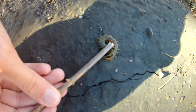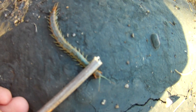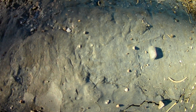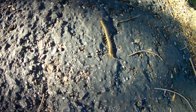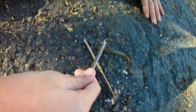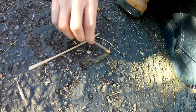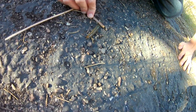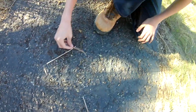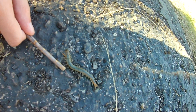Centipedes have those wicked appendages in front of their head that inject venom. On the back end, they have two long legs that look a lot like their antennae. If a predator comes and tries to bite the back of the centipede, it will actually rear itself around and bite the predator — so if you grab it from behind, it's going to turn and try to bite you with its real side.